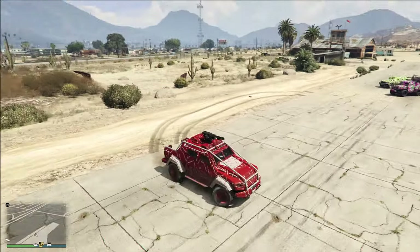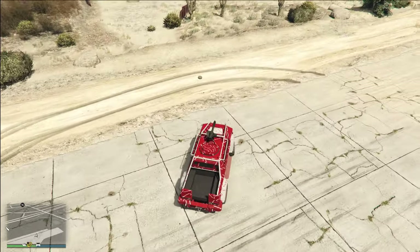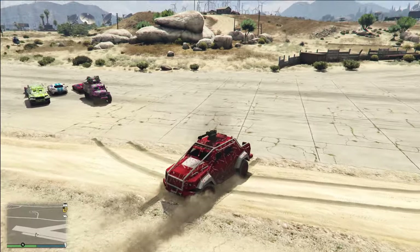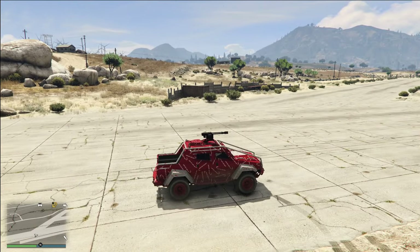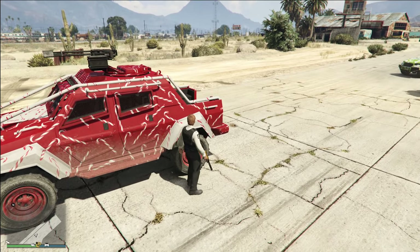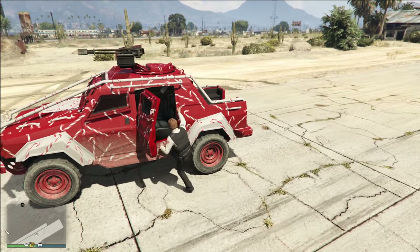You can see me drop a proximity mine right there, and if you drive over this proximity mine, it will blow up — it does the same damage as a sticky bomb. So that's really dangerous. It also has a minigun on the roof, but you can't really use the minigun unless you have somebody else driving the vehicle.